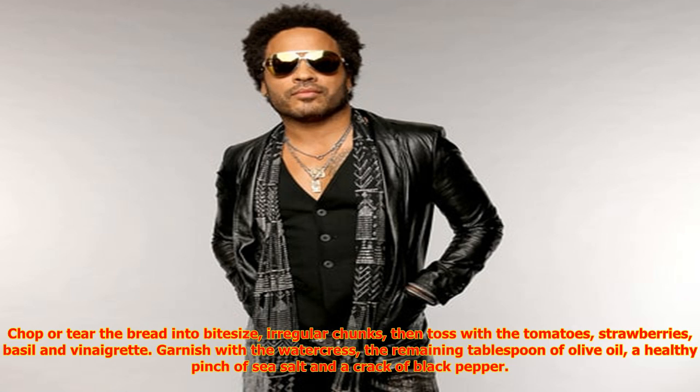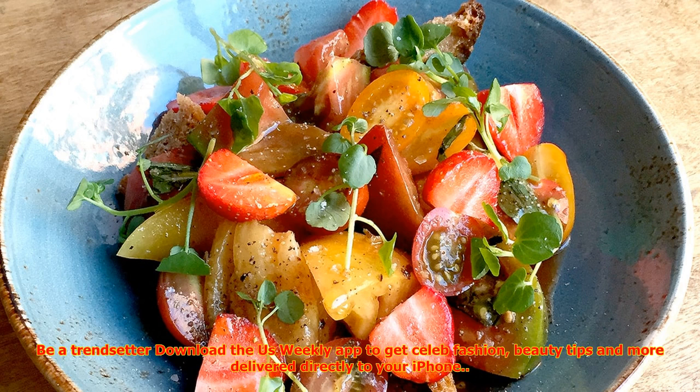Chop or tear the bread into bite-sized irregular chunks, then toss with the tomatoes, strawberries, basil, and vinaigrette. Garnish with the watercress, the remaining tablespoon of olive oil, a healthy pinch of sea salt, and a crack of black pepper.